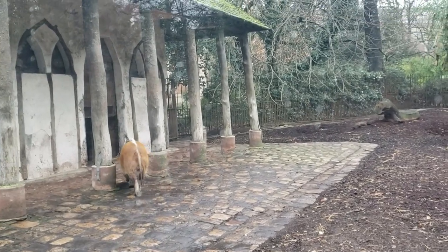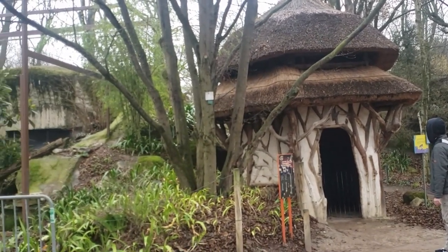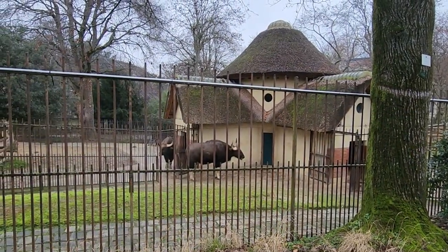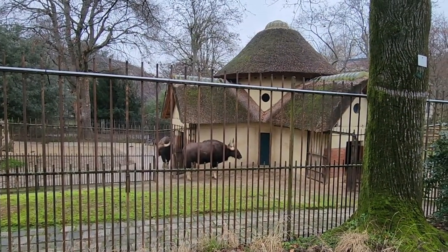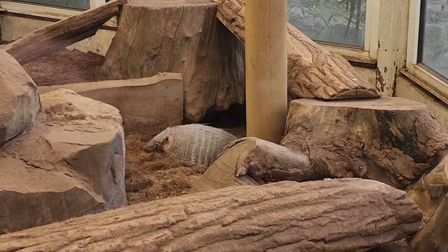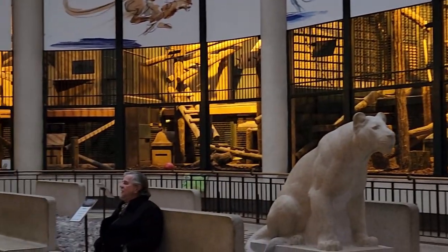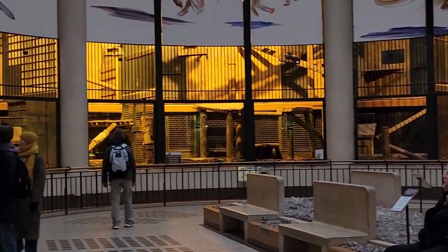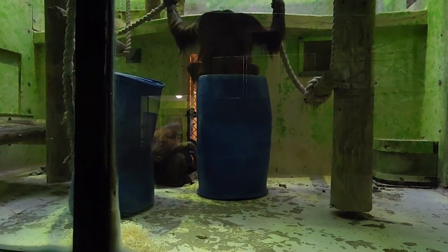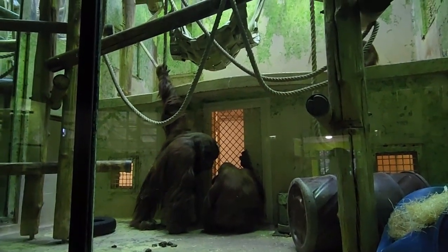The animals are housed in fabriques — small log cabins with cob-thatched roofs, inspired in 1802 by the farm of Marie Antoinette in Versailles. The welfare of the animals is always taken into account in the layout of the enclosures and the satisfaction of their needs. We were able to witness this in person when we observed the feeding of the Bornean orangutan family.